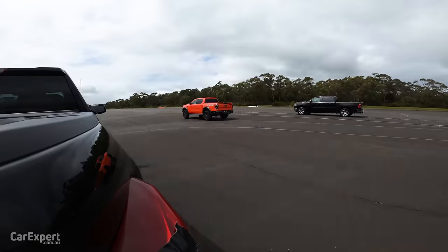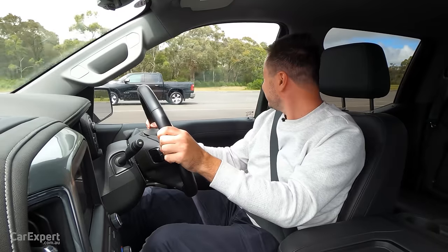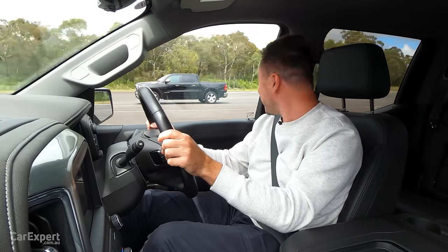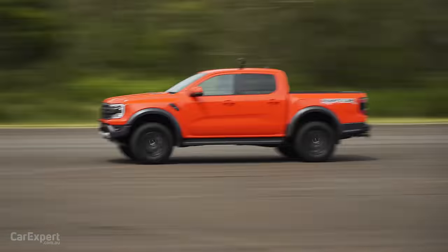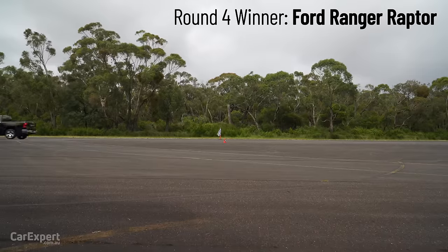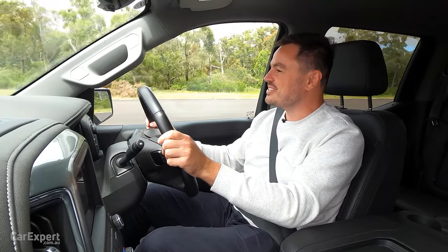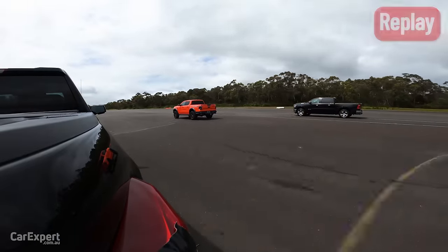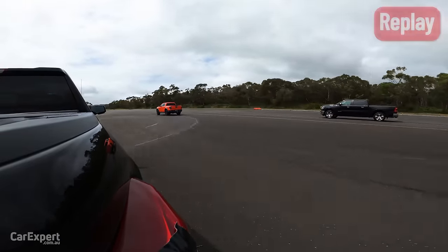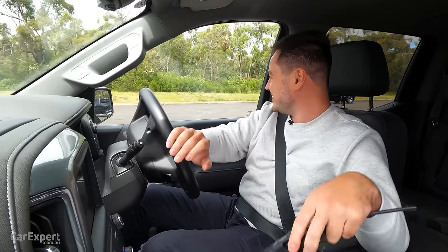Raptor got a good start — it is walking away! I've got the Ram! I'm sad that I lost the Silverado race, but I'm very happy the Raptor won. That was unreal, and the Silverado is quicker than the Ram as well, which is pretty cool. We'll do that one more time just to make sure everyone got a perfect start, but I think we'll probably see the same results again.